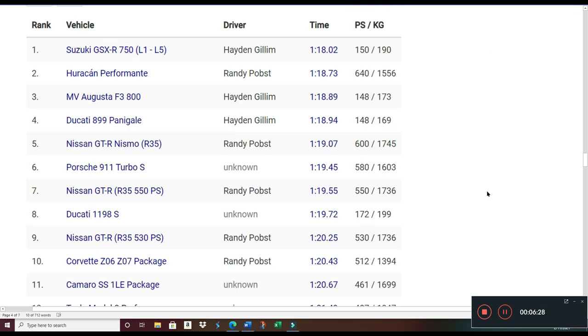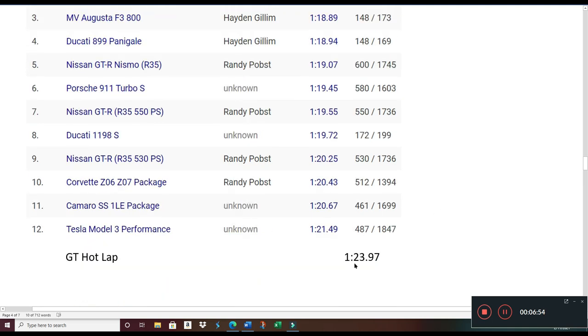Looking at the track records, Randy Pobst does the hot laps for Tire Rack and holds the majority of records. You'll notice a Nissan GT-R holds the short track record. He also tested the Z06, and comparing that to the standard GT hot lap, the GT was nearly four seconds slower than the Corvette Z06 — which gives you a sense of how the GT stacks up against serious performance cars.